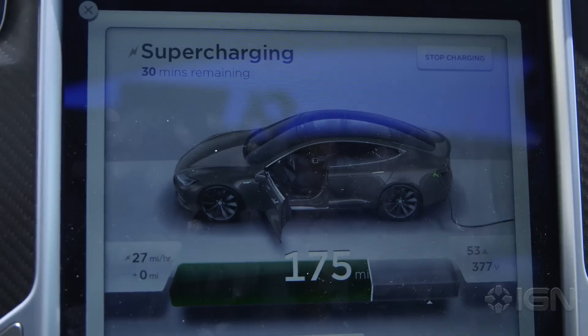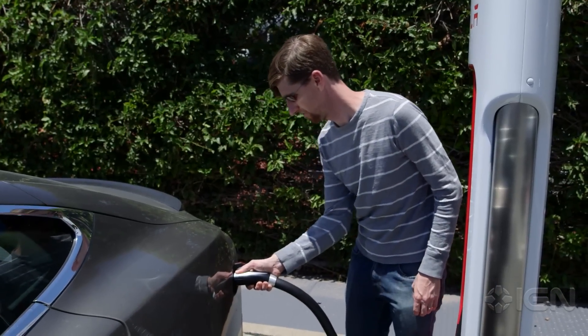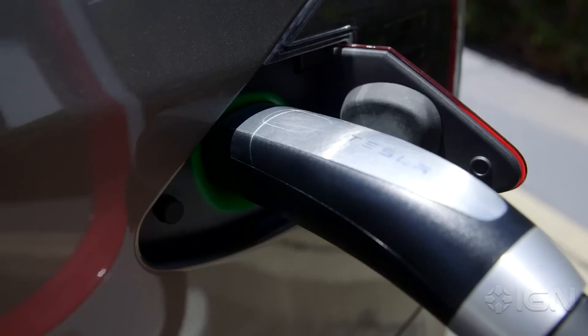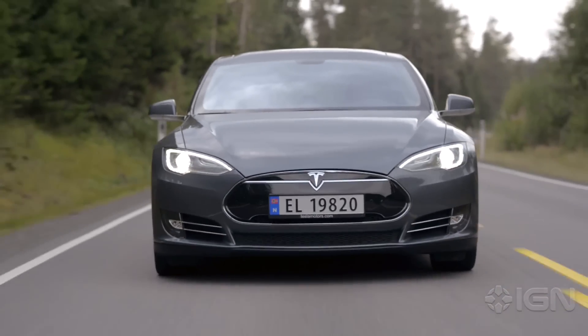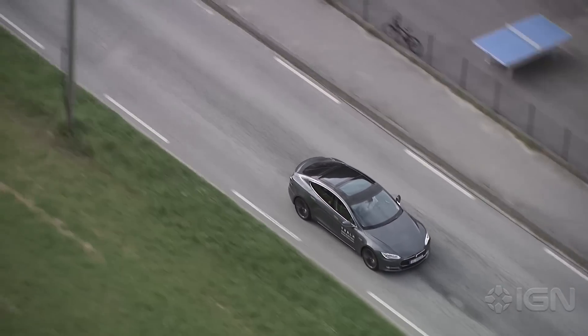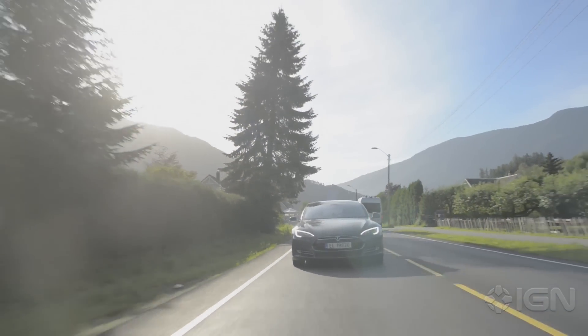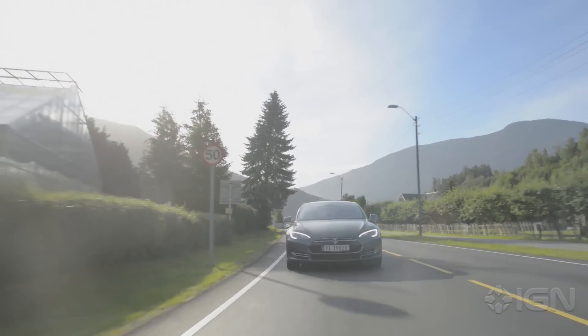It can show you how much charge you'll have when you arrive at each supercharger, and how long you'll need to stay there before you'll have enough juice to comfortably complete the next leg of your journey. While I wouldn't quite agree with Tesla CEO Elon Musk that this ends range anxiety, it certainly makes trip planning significantly easier, and in my experience, it's exceptionally easy to use.